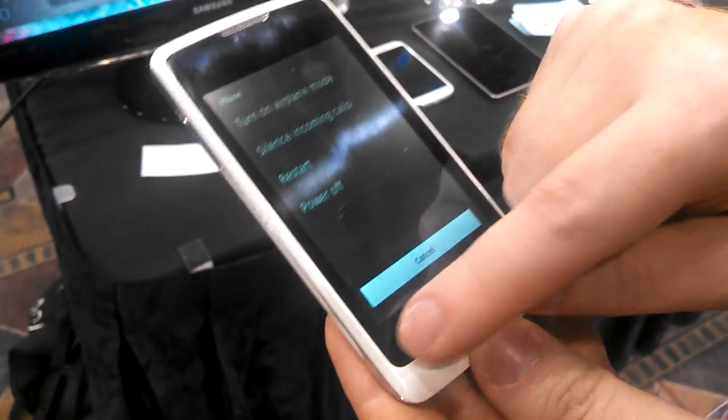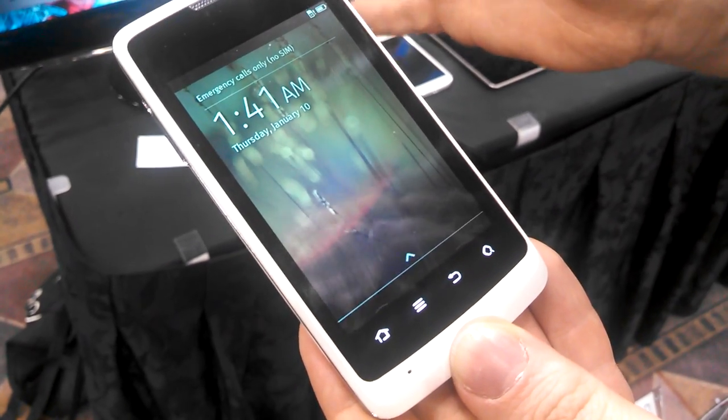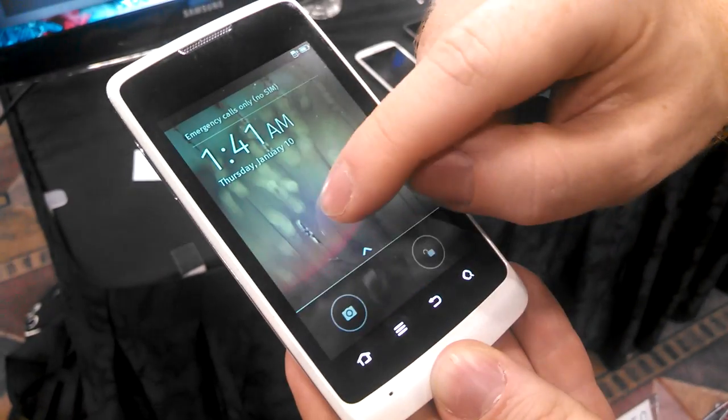This is what developers play with, so some things are rather rough still, but this is what it will be looking like for end users later on as well.